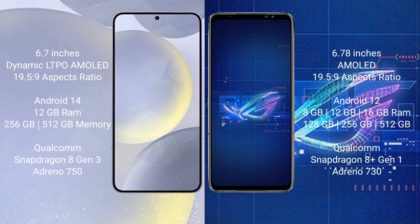Samsung Galaxy S24 Plus comes with 12GB RAM and 256GB, 512GB, 1TB internal storage, Qualcomm Snapdragon 8 Gen 3 processor and Adreno 750 GPU. ASUS ROG Phone 6 comes with 8GB, 12GB, 16GB RAM and 128GB, 256GB, 512GB internal storage, Qualcomm Snapdragon 8 Gen 1 processor and Adreno 730 GPU.